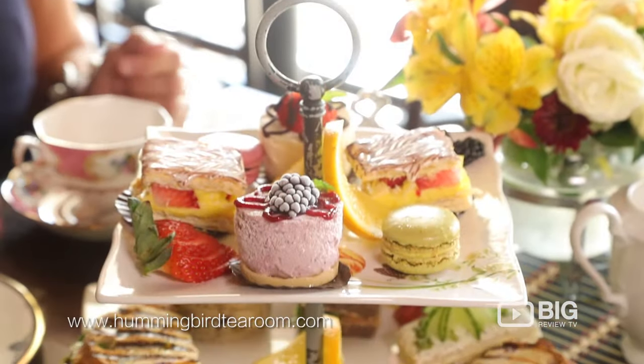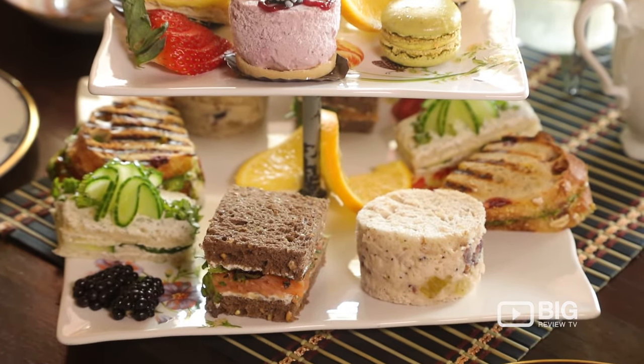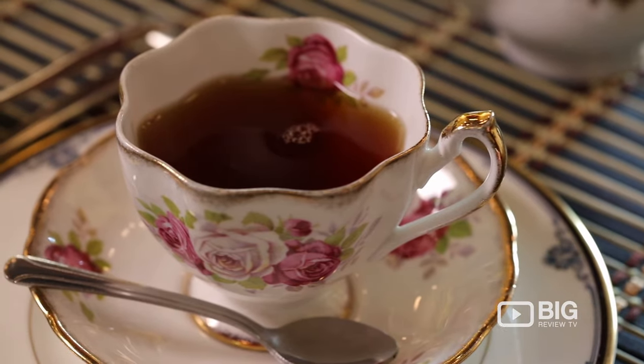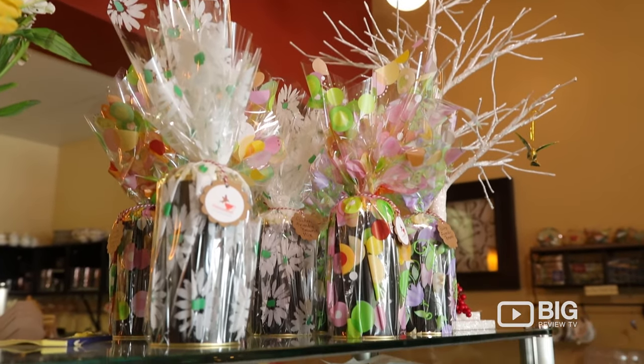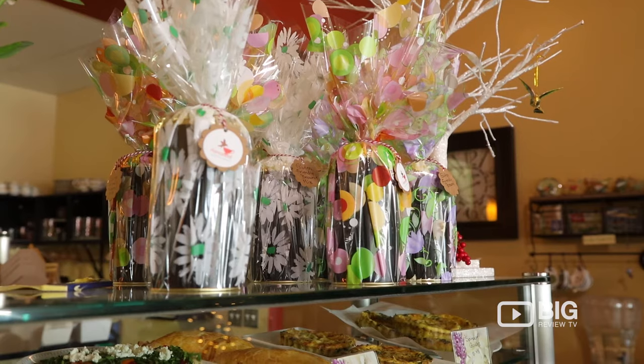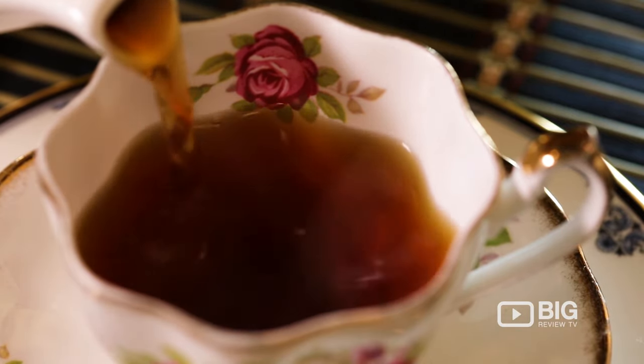We serve tea sandwiches, mini desserts, and scones, and the tables are set beautifully with our fine china. One of the things we offer is the afternoon tea, and we hold so many baby showers and bridal showers. We've also had little princess parties with young girls — four-year-olds dressed up in beautiful princess costumes — having tea and drinking lemon and apple tea. It was really absolutely fantastic.